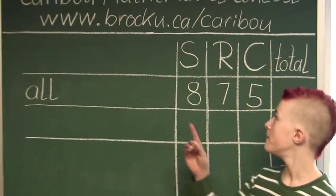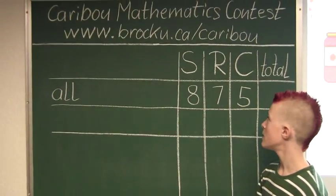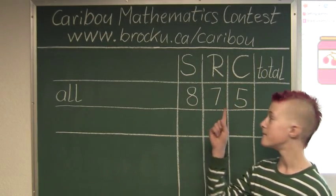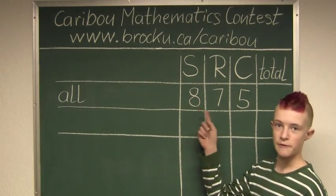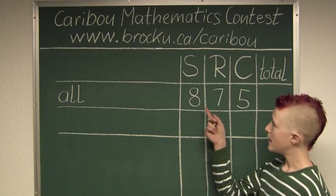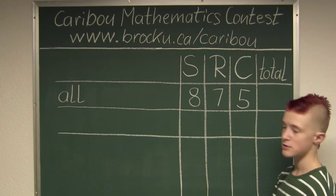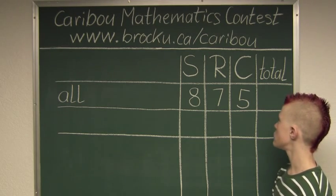So in this table, S stands for strawberry, R stands for raspberry, and C stands for cherry. And these numbers are from the problem: there are 8 jars with strawberry jam, 7 jars with raspberry jam, and 5 jars with cherry jam.